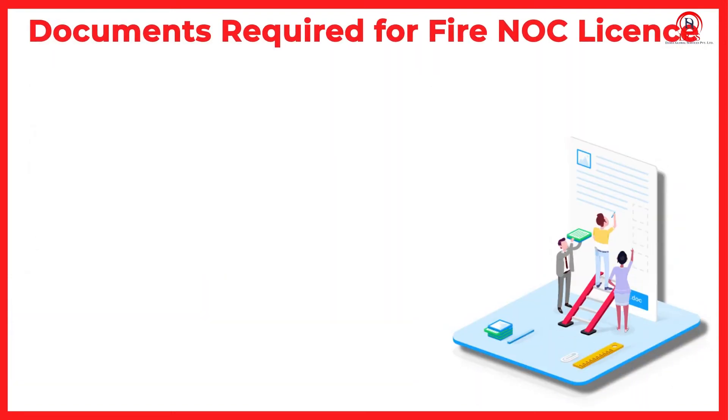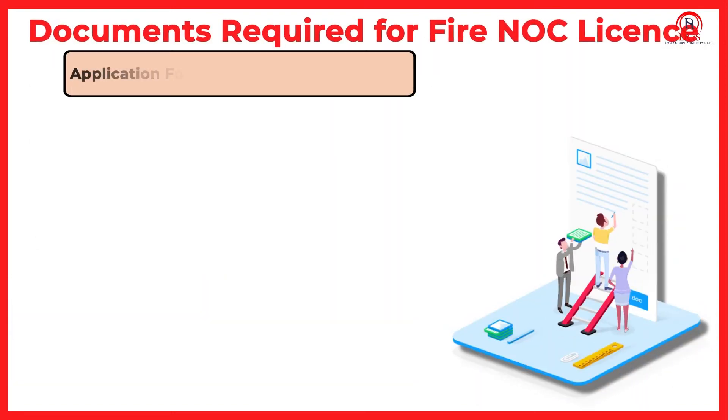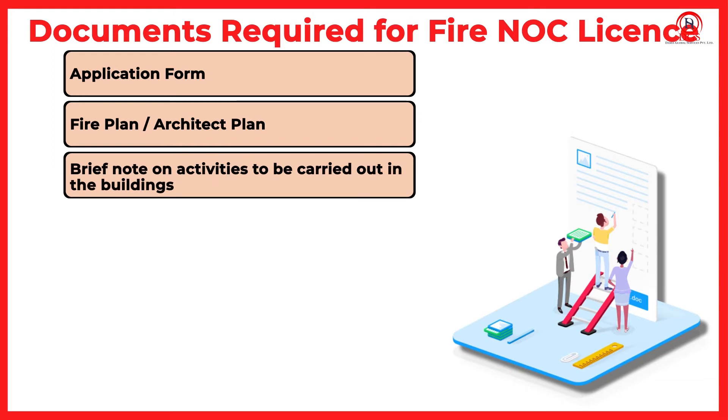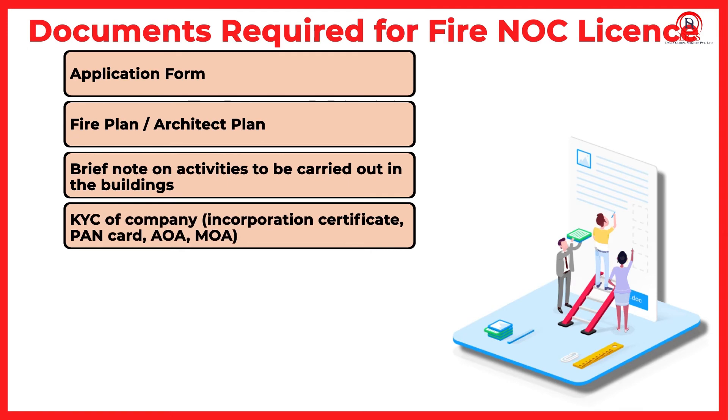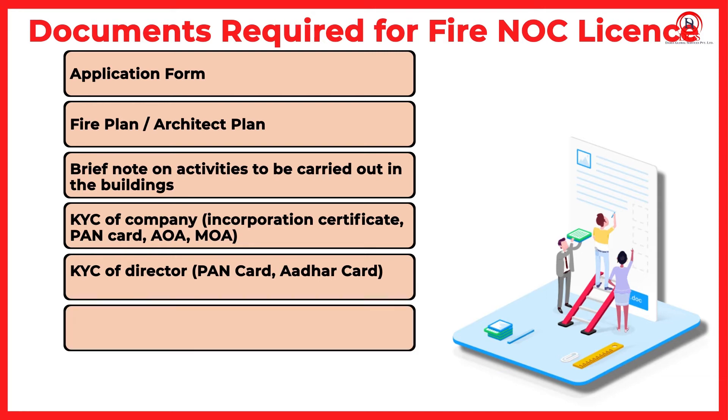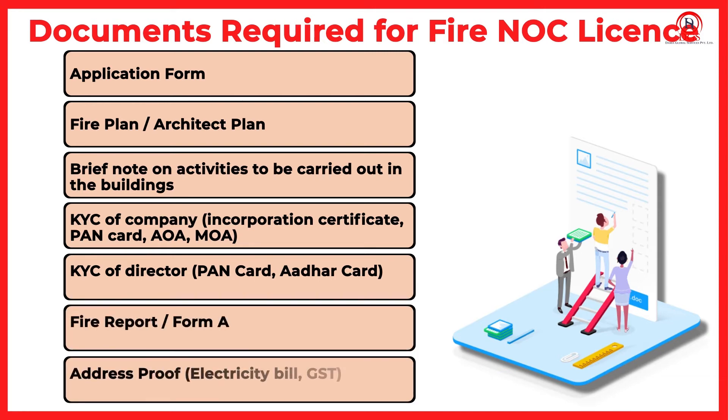Documents required for a Fire NOC license include: Application Form, Fire Plan and Architect Plan, Brief Note on Activities to be carried out in the building, KYC of Company — Incorporation Certificate, PAN Card, AOA, and MOA. KYC of Director — PAN Card and Aadhar Card. Also required: Fire Report, Form A, Address Proof, Electricity Bill, and GST.